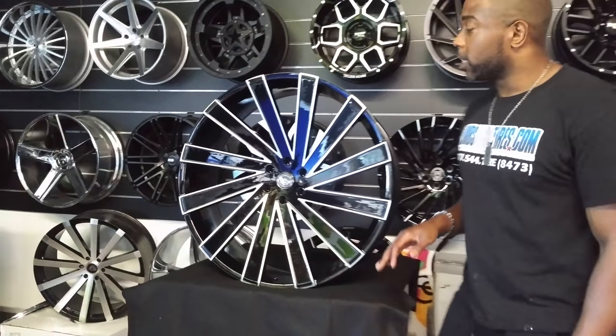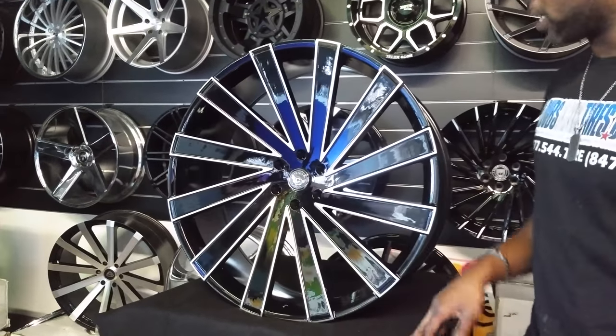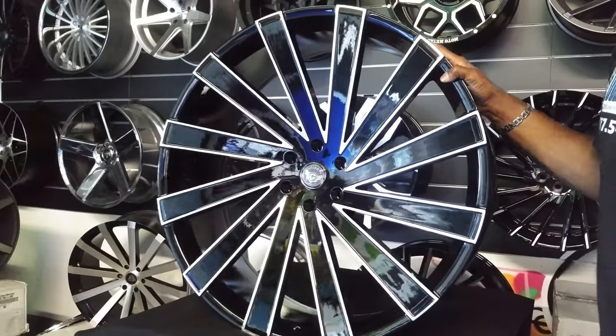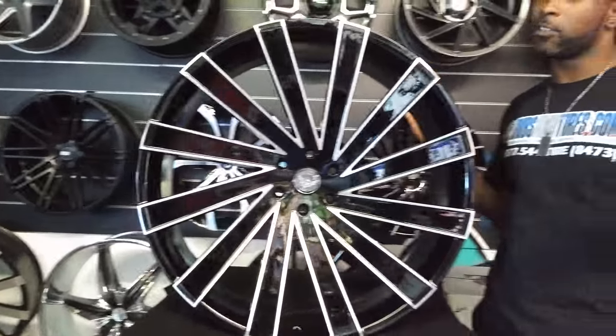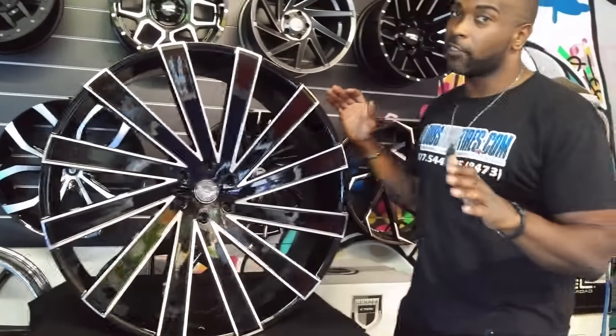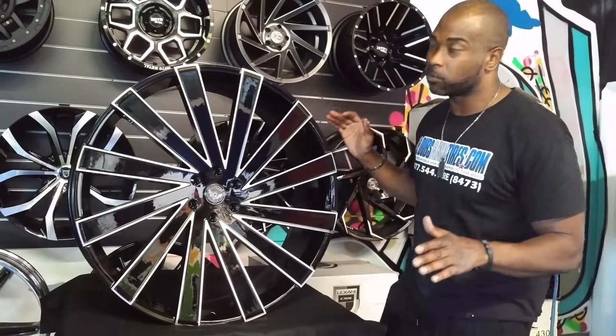Today we're featuring the Gema 4 Inflame wheel. This wheel comes in 22 and 24. They skipped 26 for some reason — I don't know why — but we're losing money every day, Gema, so please give us a 26-inch wheel. We really need it.